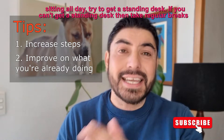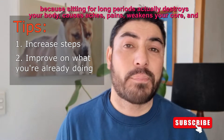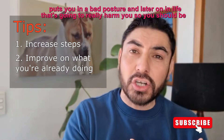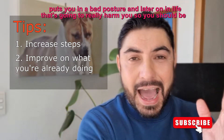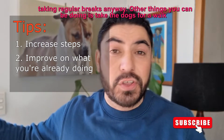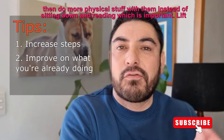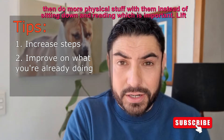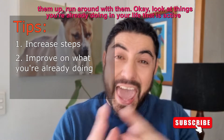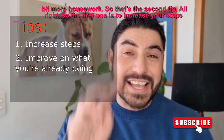If you're sitting all day, try to get a standing desk. If you can't get a standing desk, take regular breaks, because sitting for long periods actually destroys your body — causes aches, pains, weakens your core, and puts you in bad posture, and later on in life that's going to really harm you. Other things: take the dogs for a walk, or do more physical stuff with your kids at night — lift them up, run around with them. Look at things you're already doing that are active and improve on them. Do a bit more gardening, do a bit more housework. That's the second tip.